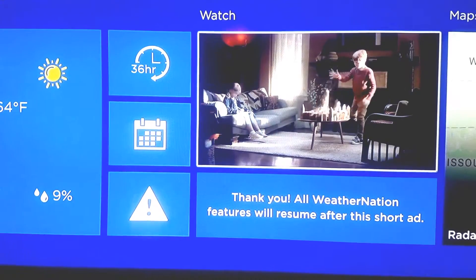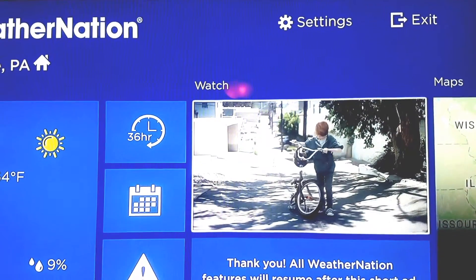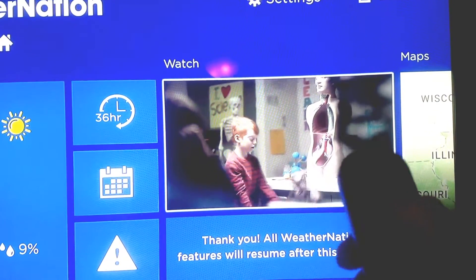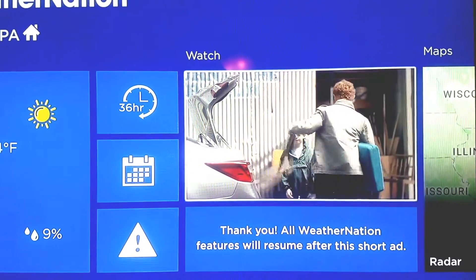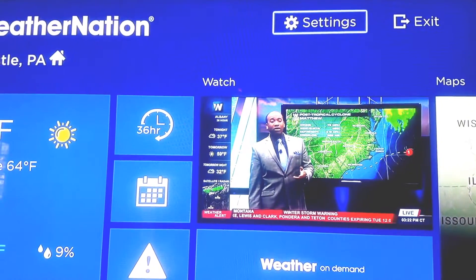To set it up, you put in your zip code. Once you put in your zip code, you can go up to the top here after the commercial. You're not allowed to scroll while it's on a commercial, so pushing the buttons left and right won't work - you have to wait for the commercial to end, then go up to settings.